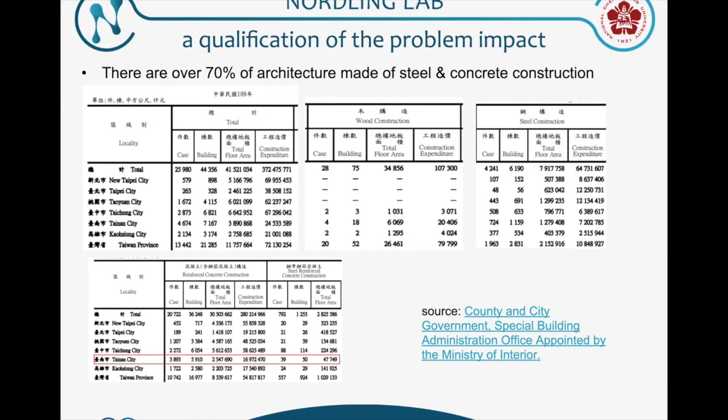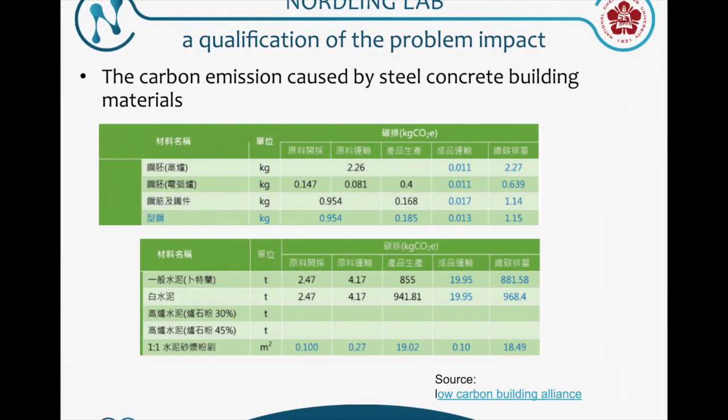This is the qualification of the problem impact. There are a huge amount of buildings made by steel concrete in Taiwan, and the red highlight here is the buildings in Tainan made by steel concrete. These are all materials used in steel concrete buildings, and they produce large amounts of carbon dioxide.